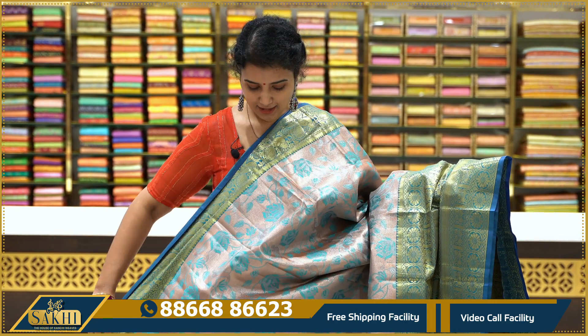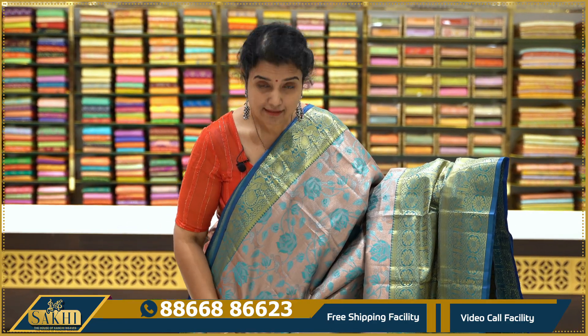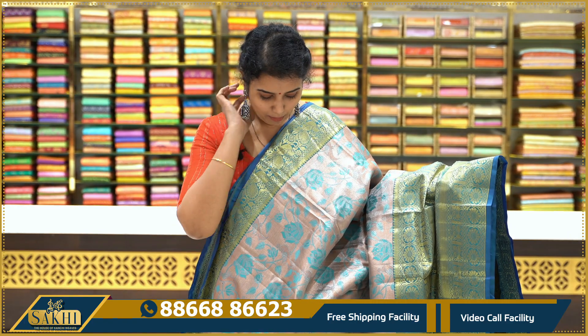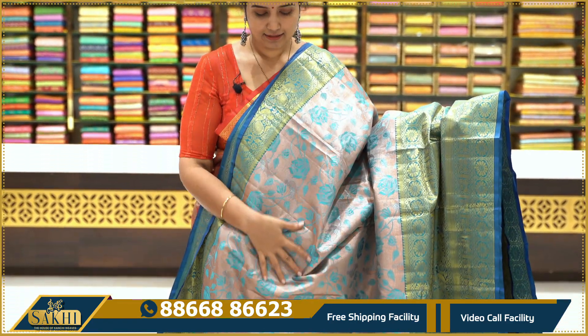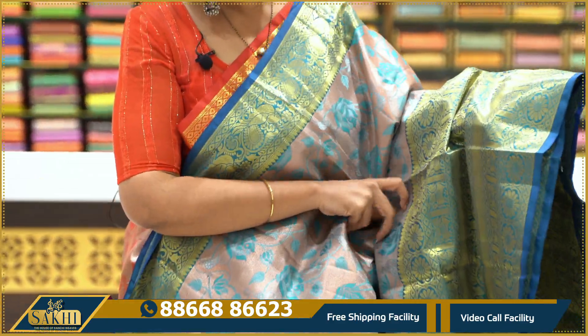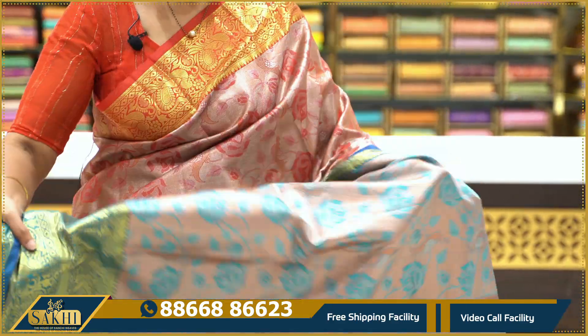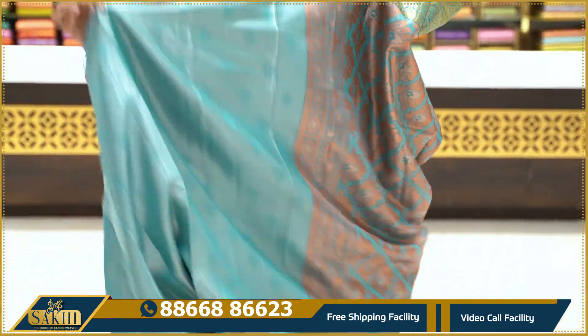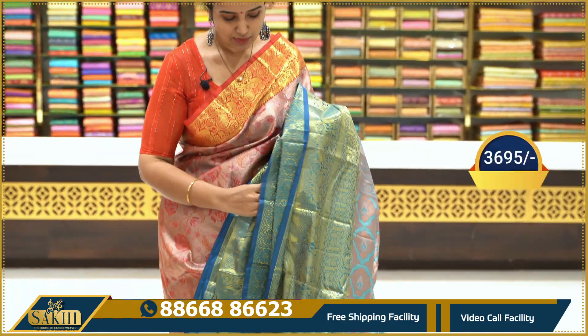This is a silver and blue color combination. We have silver and copper accents, with a little bit of silver and red. The blue color features parrots and floral jals. The border has peacocks and florals on two sides. The pallu has copper zari motifs. Comes with a blouse and tissue blouse. Price range is $3,695.